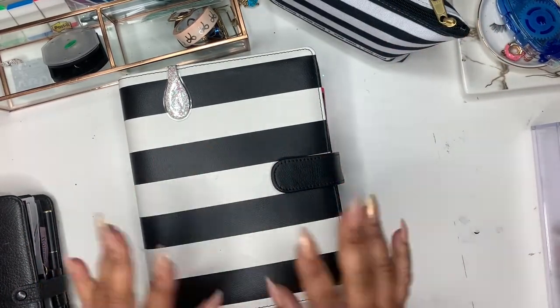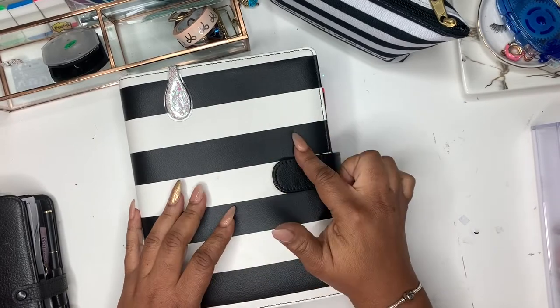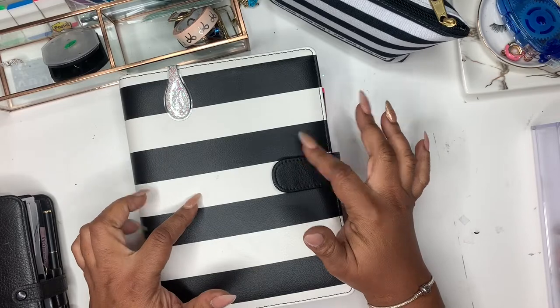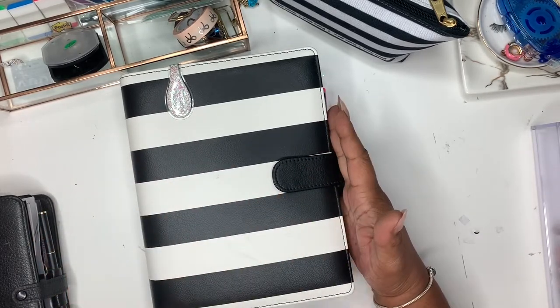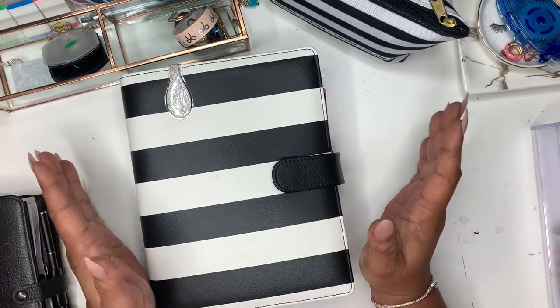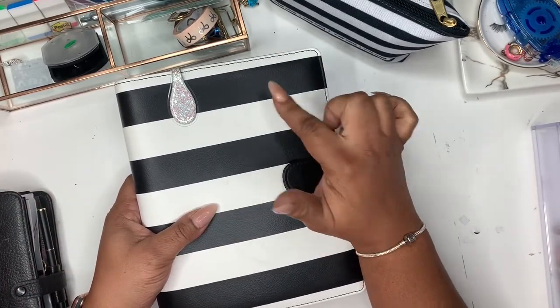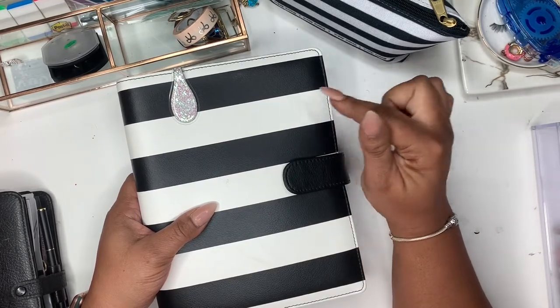I know I have a broken nail, but I've just been busy and I'll tend to that later. I got this planner from Target back in November, I believe. And I said I would give A5 rings a try again.